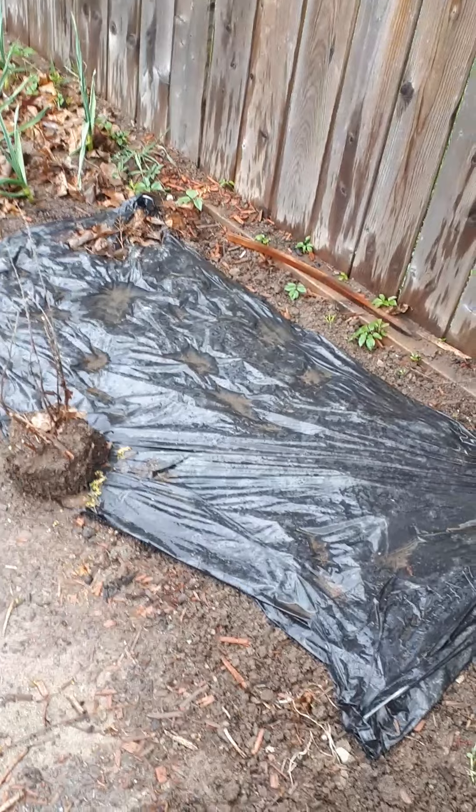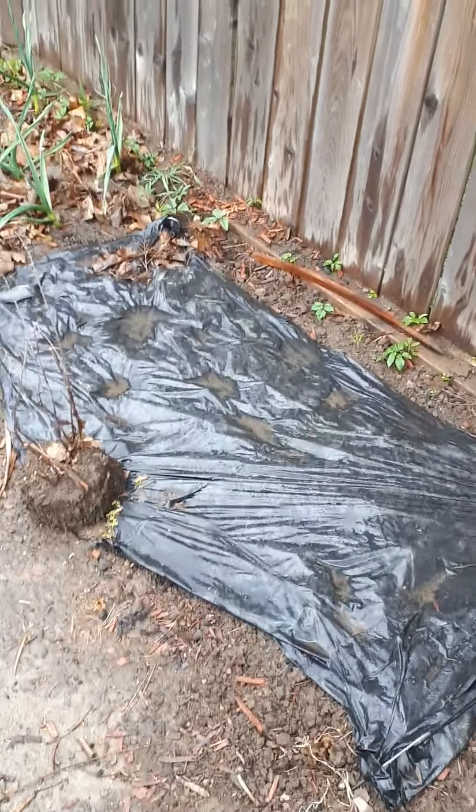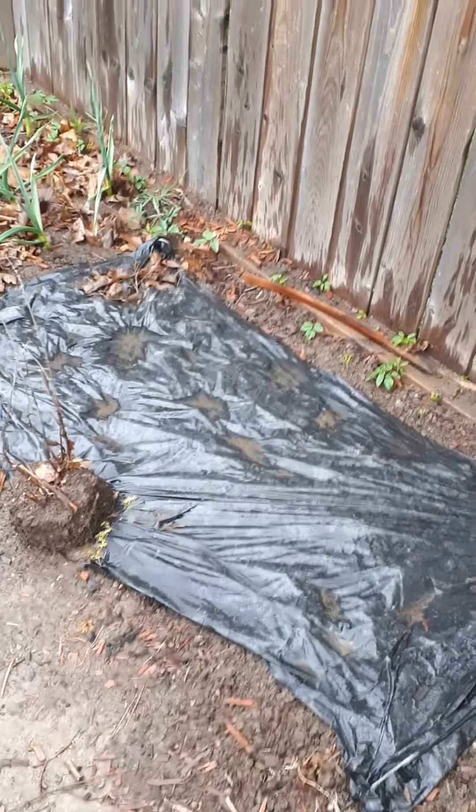This is something new. Underneath this garbage bag is about 25 parsnip seeds — 25 parsnip areas that I'm hoping to grow. Watched a lady on YouTube about this method.